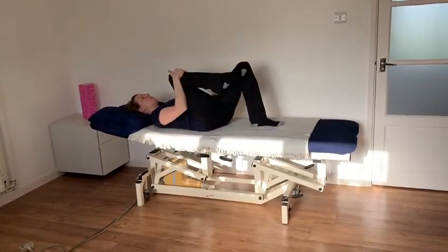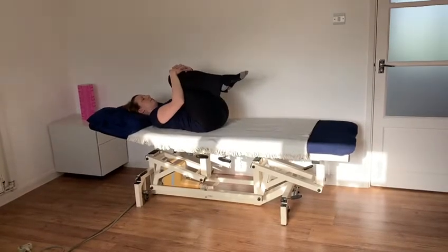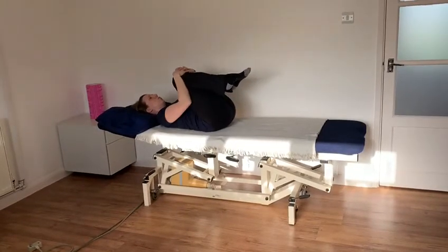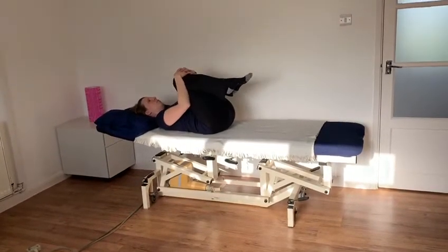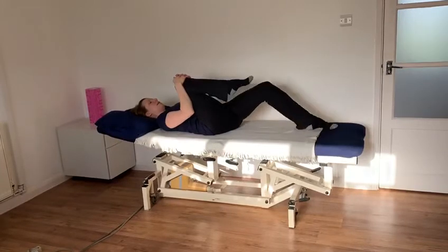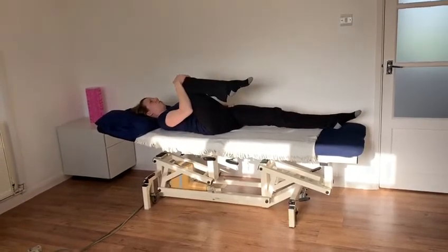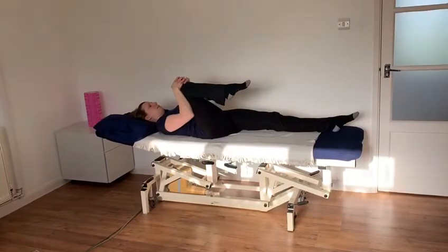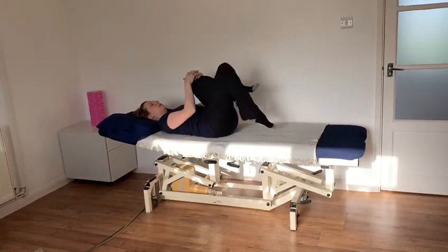You can also come up and bring both knees up at the same time, gently rock from side to side or gently rock towards yourself. To progress the stretch you could lengthen one leg away from you. You'll feel a bit of stretch at the front of the straight leg. Repeat the other side.